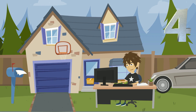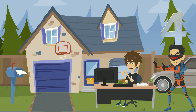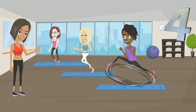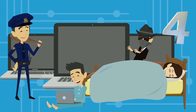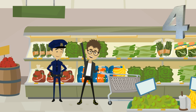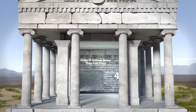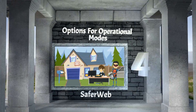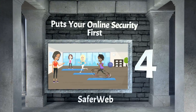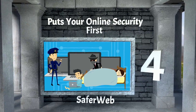Coming in at number 4 is SaferWeb, a VPN provider that will hide your IP address and offers different operational modes. They put your online safety first while giving you a wide range of options. It hides your IP address better than 3 proxies, with options for operational modes and online security first.